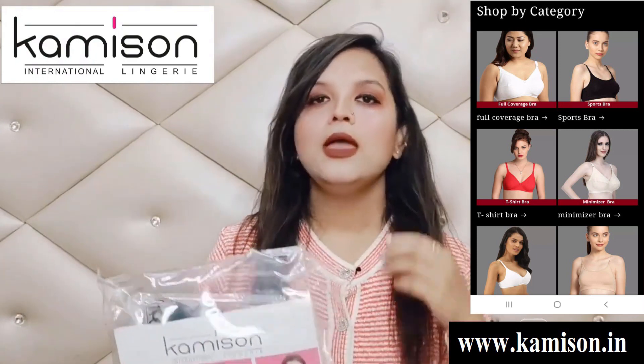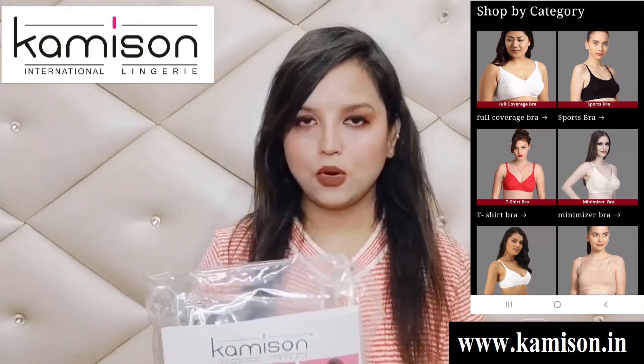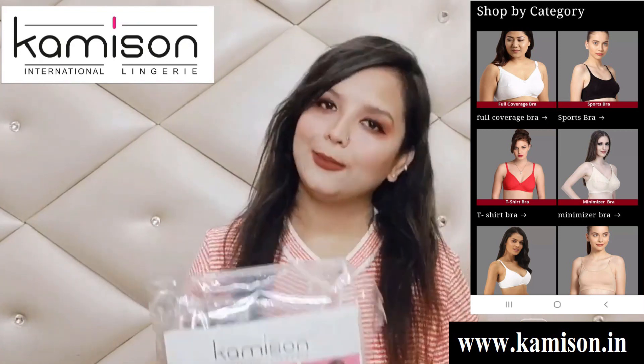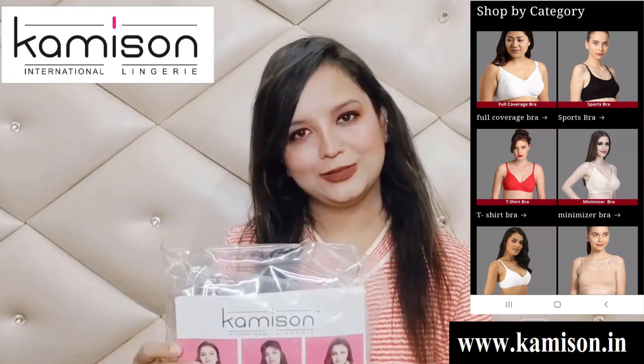आपको देखना है इनके प्रोडक्ट्स काफी ज्यादा अच्छे हैं, साथ में काफी ज्यादा supportive हैं, और cloth material बहुत अच्छा है। अगर आप इनके प्रोडक्ट्स खरीदना चाहते हैं तो description box में लिंक है, बस लिंक को क्लिक करिए और अपना order place करिए। सबसे अच्छी बात है कि आपको बहुत ही affordable range में इतनी अच्छी quality मिल जाती है।